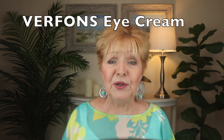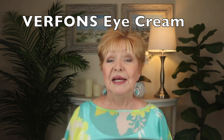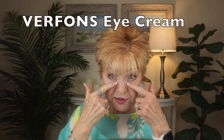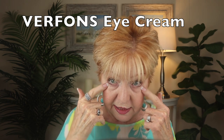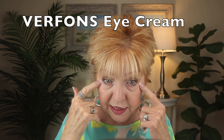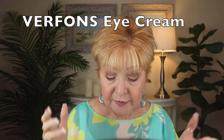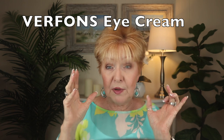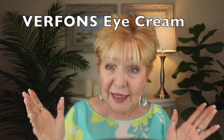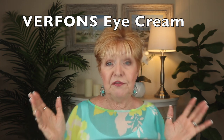In today's video I'm going to be discussing an eye cream that I ordered from Facebook or Instagram — somewhere online. It's supposed to be for the puffiness. The commercial and advertisement said it's supposed to be for puffy eyes. And I definitely have a lot of puffiness around my eyes, as many of us do. So I thought this was going to work for me.